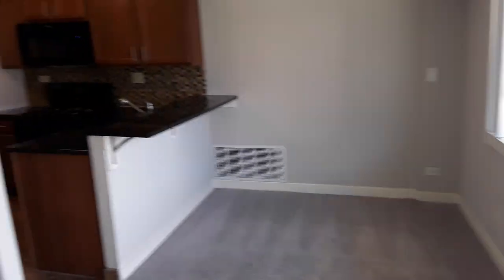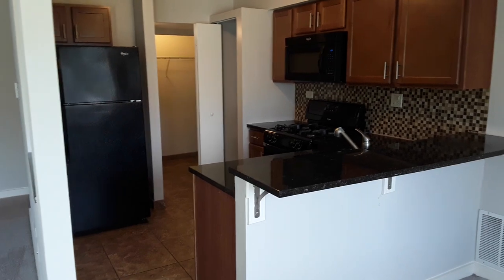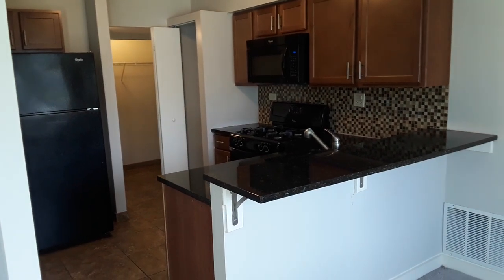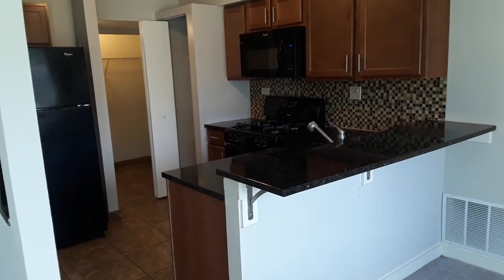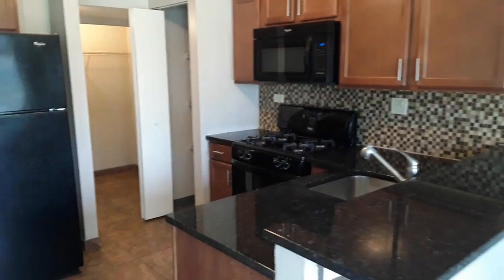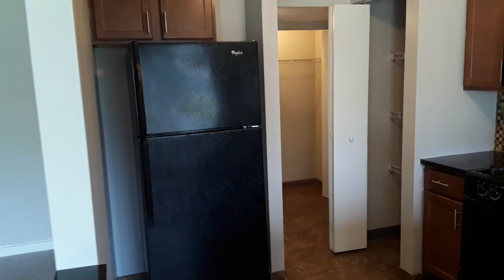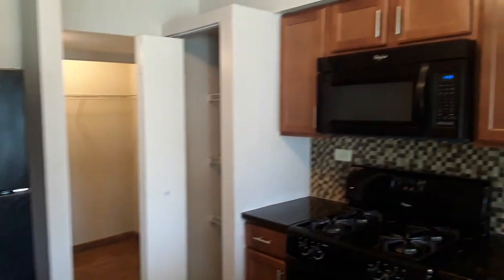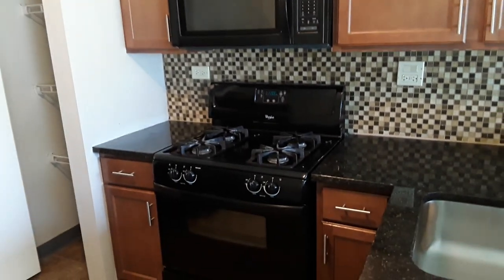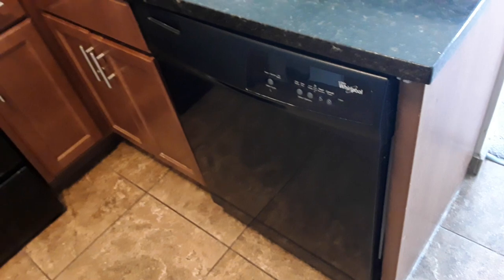Over here is the kitchen. You can see you have lovely granite countertops, cherry wood cabinets, and black Whirlpool appliances including this fridge, microwave, gas stove, and a dishwasher.